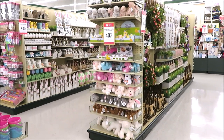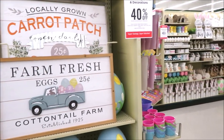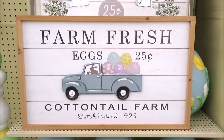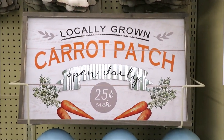We've got a lot to see. Those are the aisles just to the side of me. I'm going to start with my favorite two items and that's these two signs. They are different — this one is the Farm Fresh Eggs. They're both $24.99. I also really love this one in the Locally Grown Carrot Patch.